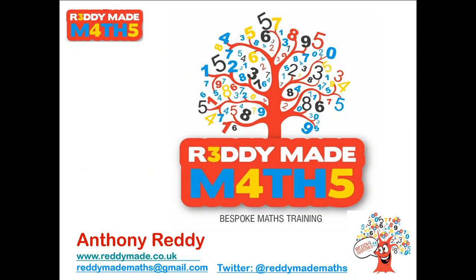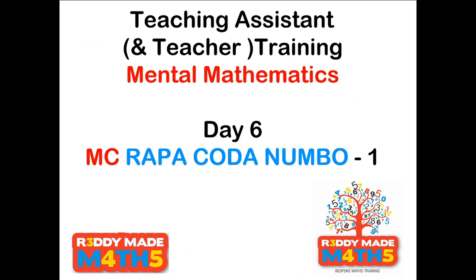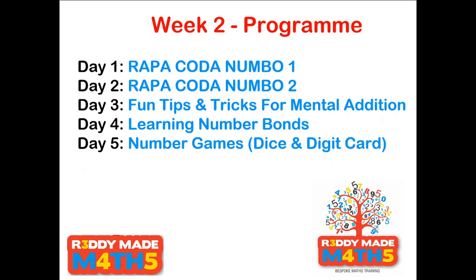Welcome to Readymade Maths YouTube Mathematics Training Videos — Teaching Assistant and Teacher Training in Mental Mathematics. We're now into Day 6, Week 2, and today we're going to be looking at MC Rappacoda Numbo Part 1. This week is a development and extension of all the work we did in Week 1, where we learnt six cool strategies for mental addition. We're going to put all those together this week and play lots of Rappacoda Numbo games.